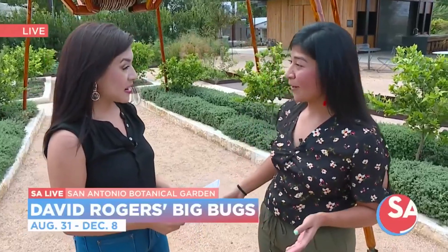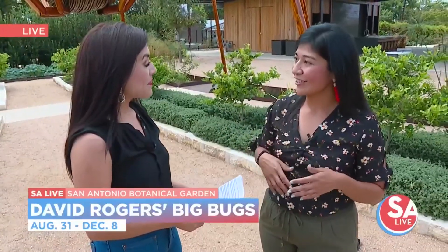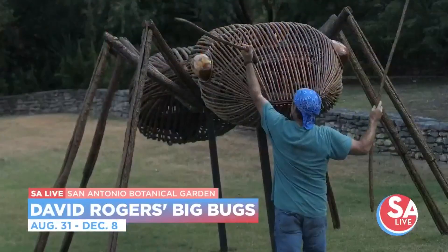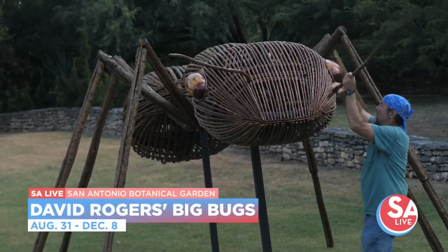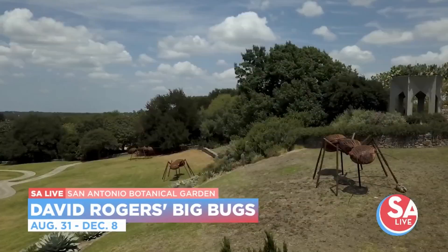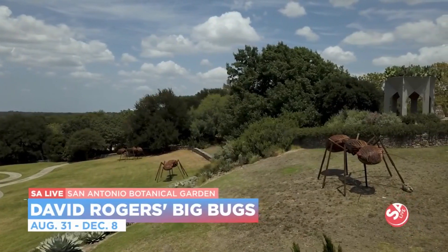Now, how big are these bugs? They are really big. We have bugs that stand as tall as 25 feet. Some will have a wingspan of up to 17 feet wide, like our dragonfly, and you'll find that in our lake. There are 10 larger than life insect sculptures. We also have some ants, a praying mantis, a damselfly, an assassin bug, a spider and web. We invite the whole community to come out and check out these beautiful bugs.